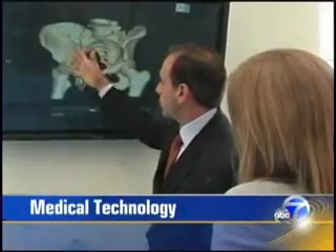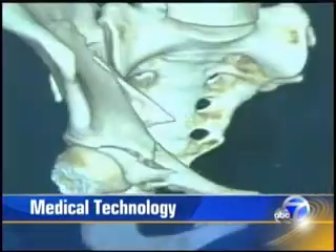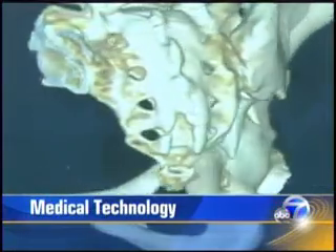This is ABC 7 News at 6:30. New medical technology helped this Bay Area woman beat what could have been a crippling disability. High-tech equipment is making a dramatic impact in one of the Bay Area's busiest trauma centers, allowing surgeons to repair some of the most extreme bone injuries with a new level of precision.